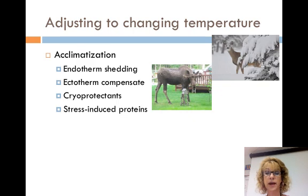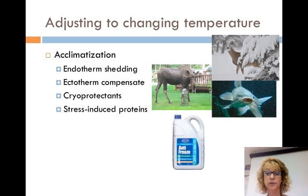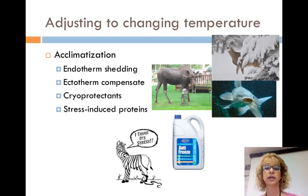In ectotherms, they compensate for changes in temperature. For example, the catfish in the summer can survive water temperatures of 36 degrees Celsius but can't function in cold water. They acclimate again in the winter but die in water over 28 degrees Celsius. This is accomplished by high enzyme levels to compensate for very low enzyme activity. Some ectotherms produce antifreeze that prevents cells from freezing.